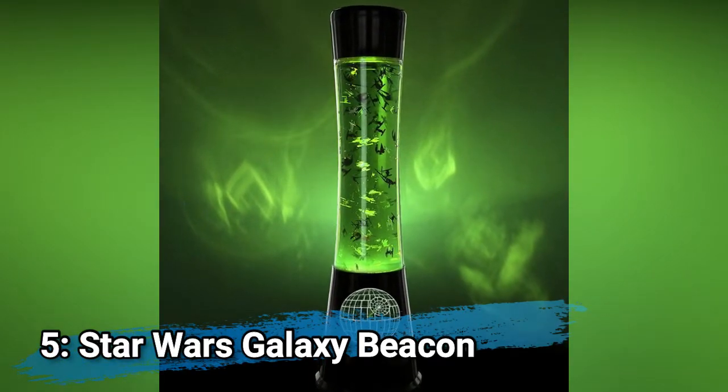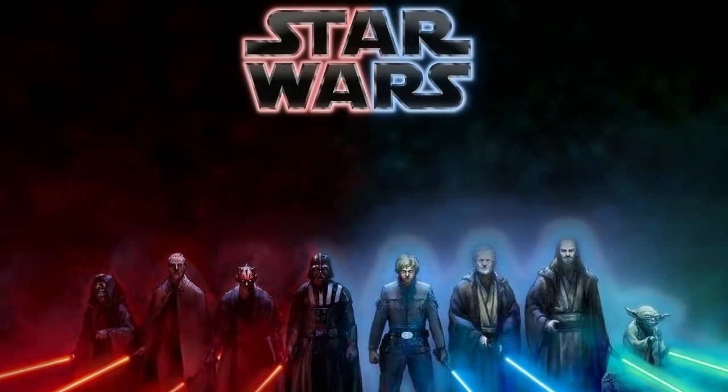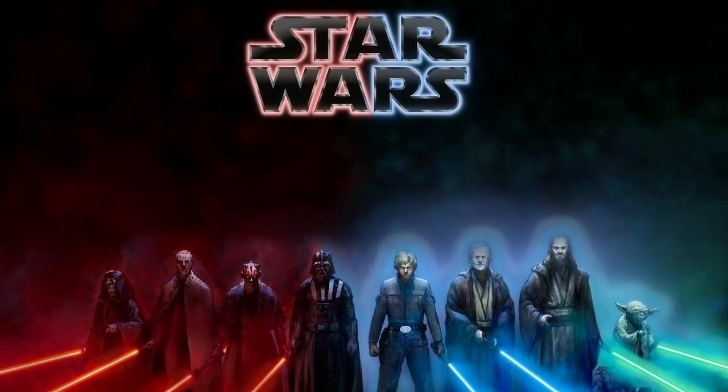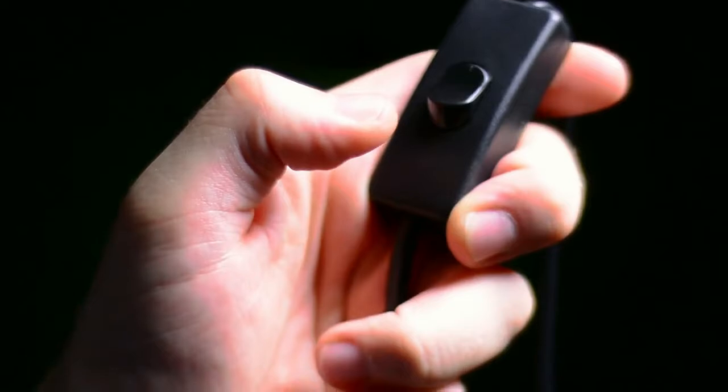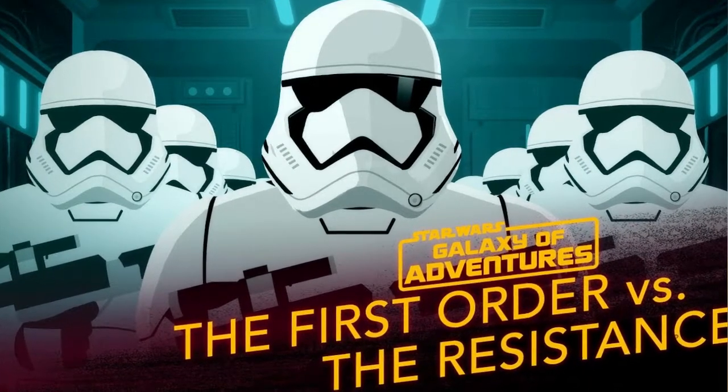Number 5: Star Wars Galaxy Lava Lamp. This lamp holds a whole sky full of spaceships from Episode 7, The Force Awakens. It's about the fight between the dark and the light side of the Force — the fight between the Resistance and the First Order. The symbols of both organizations are shown on the lamp. Before the battle starts, you have to assemble it.